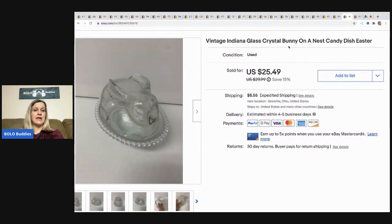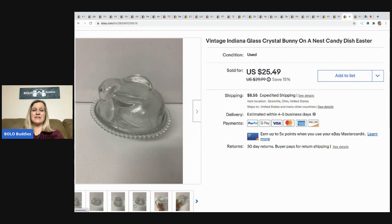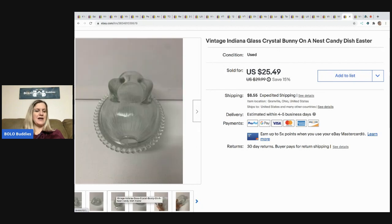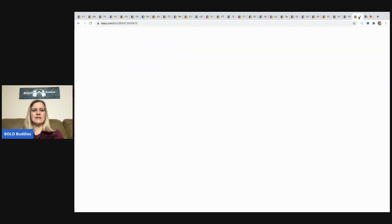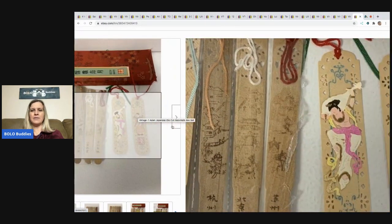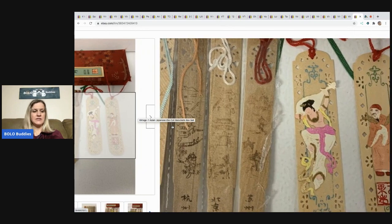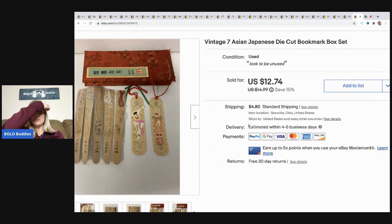Next is this vintage Indiana glass bunny — picked it up at a thrift store for $2.50 and it sold for $15. Margins were okay but I hate shipping glass, and I was hoping to make a little more — I'd probably pass on it again. After that, these vintage Asian/Japanese die-cut bookmarks from an estate sale, probably 50 cents, a bit of a long tail but they sold for $12.74 and the buyer paid shipping.